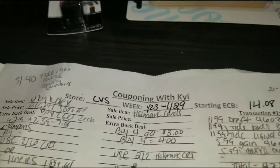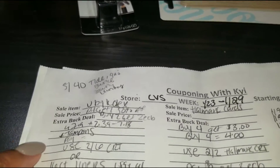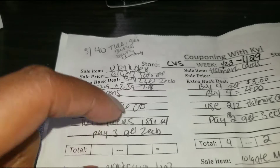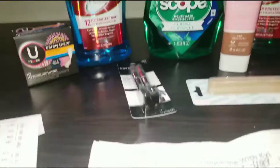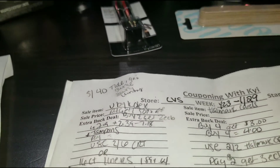Now I started with $14 in extra bucks and $8. I was going to do the Kotex deal, which is pretty much when you buy two, you get $2 extra bucks. The liners always work, so that's what everybody does because it's the cheapest. I bought it and I earned $2 extra bucks.